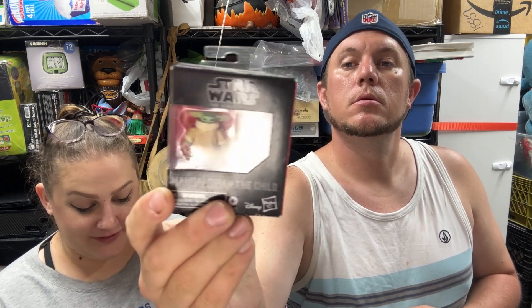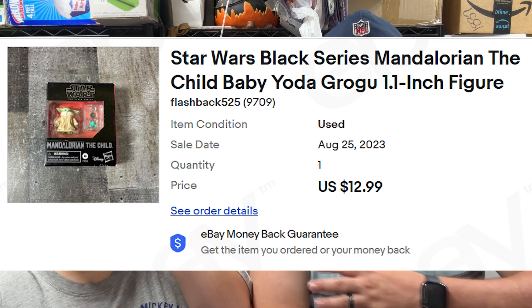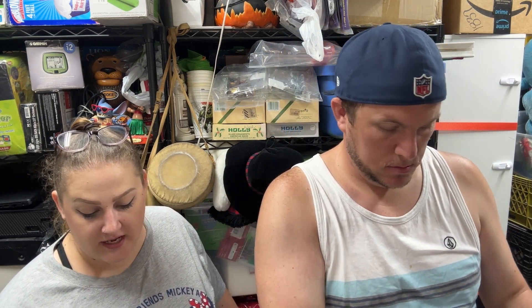Then we have this adorable little Star Wars figure — it's the Mandalorian's The Child, Baby Grogu, a 1.1-inch figure. He comes with that little blue frog that he eats. He sold for $13 shipped and was just part of a big bulk buy.